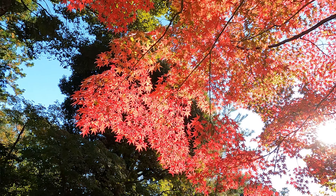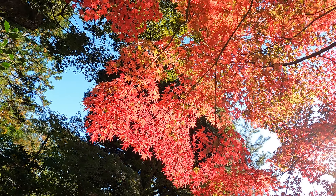Here's a little trick: let the sun pass through the leaves. It makes them glow and really brings out the color.